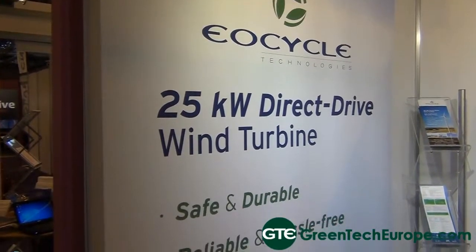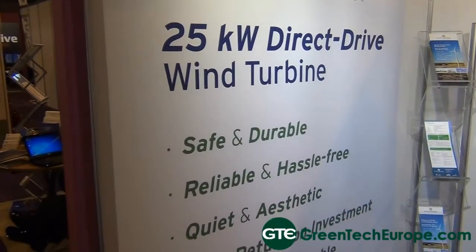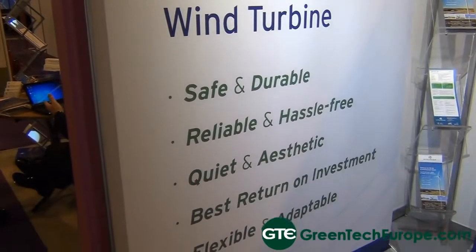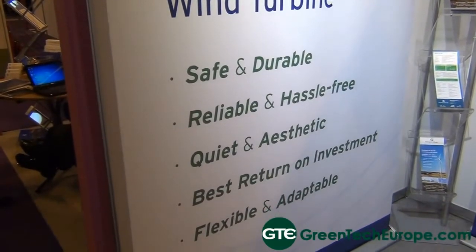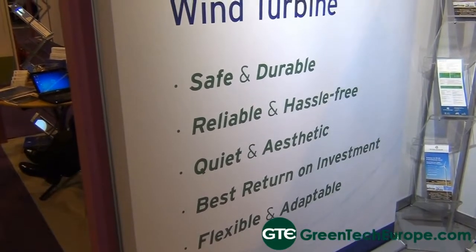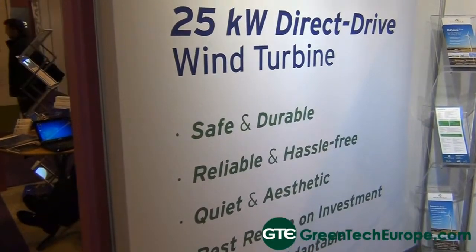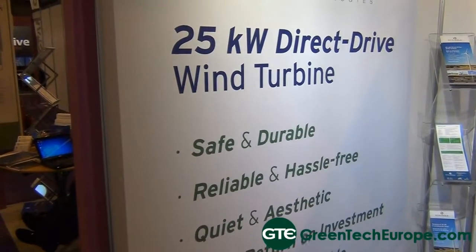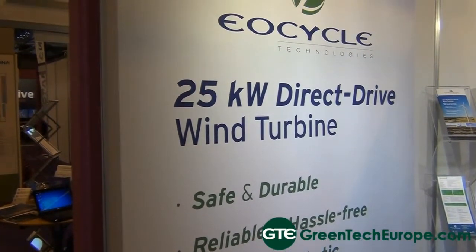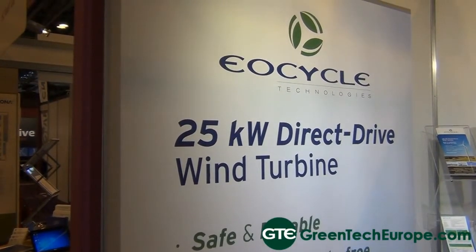Our turbine is a class 2 machine. It's very robust, very simple, and it's got very few moving parts. It's a direct drive turbine, so it's got no gearbox. Our blades are fixed pitch, so we have no moving parts in the blades as well. As such, it's a very reliable machine, very cheap to maintain, with low cost of maintenance and very high availability numbers.